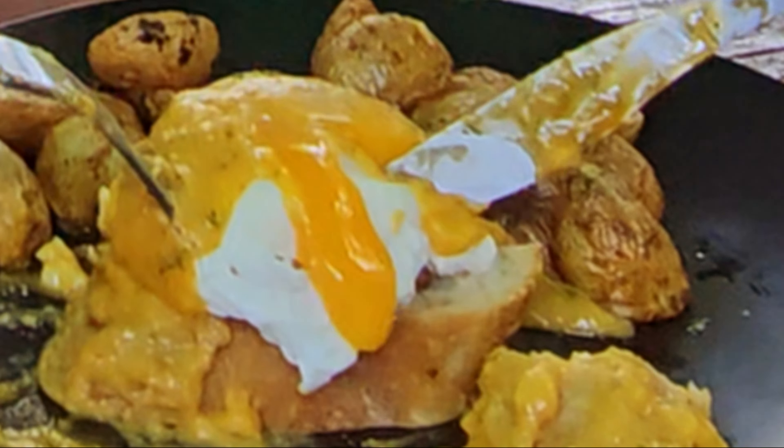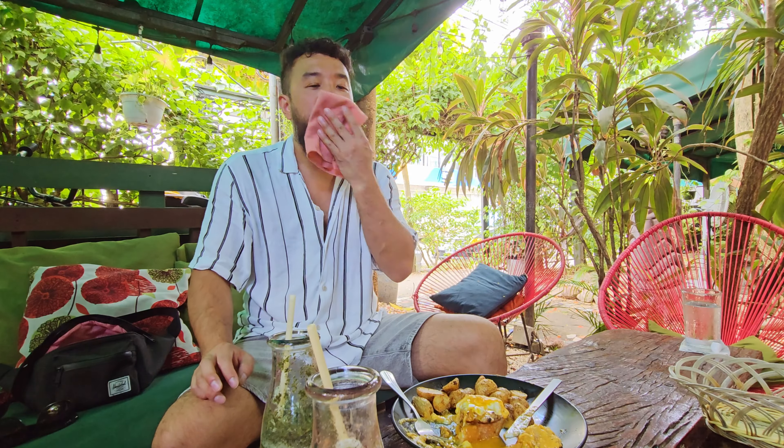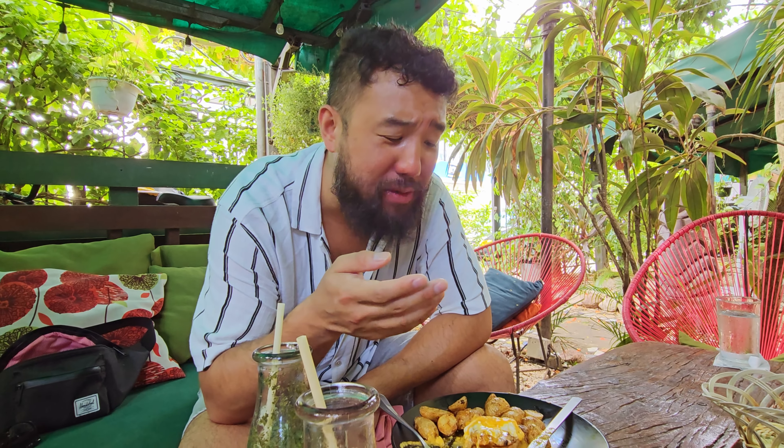Oh yeah, look at that — it looks amazing. Cheers guys. I need some more of that egg. That's a winner. Chipotle hollandaise — who would have thought? This is a great sauce. I love how they incorporate a little bit of the Latin American flavors into the eggs benedict, with the homemade chorizo and of course the chipotle hollandaise. Great stuff.